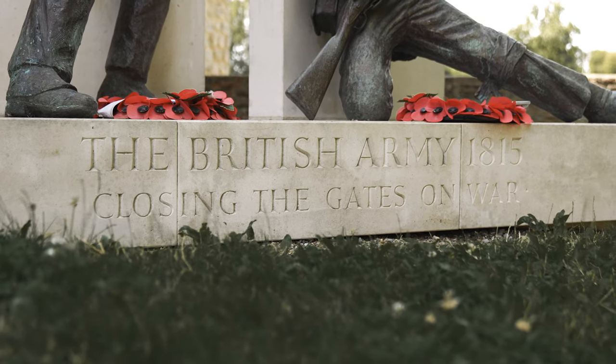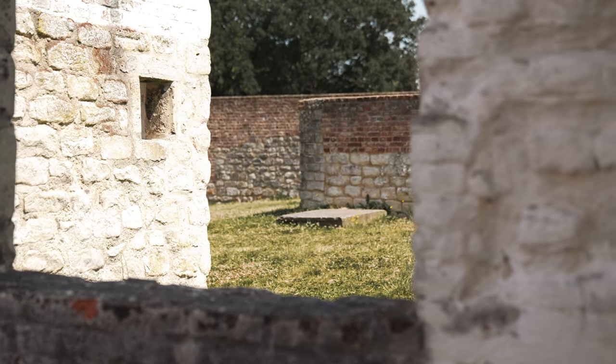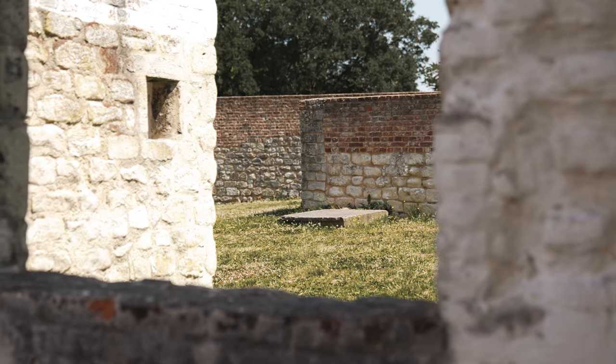Despite being much reduced, their reassuring presence encouraged the wavering Allied troops to remain in position until the end of the battle.